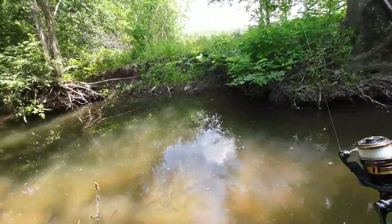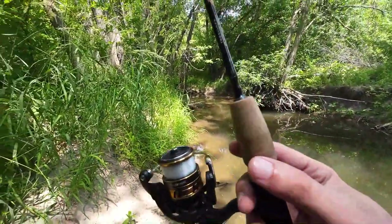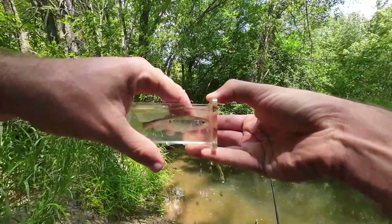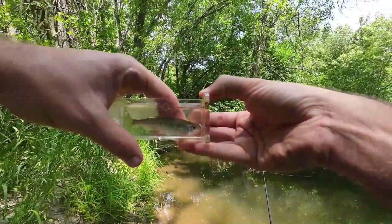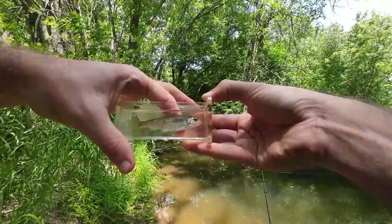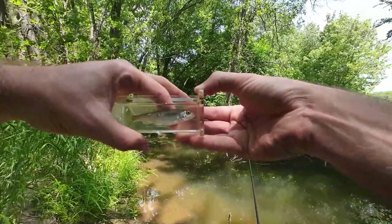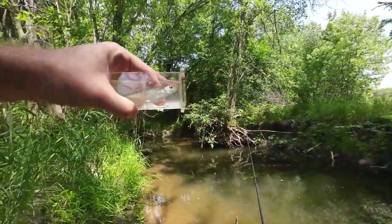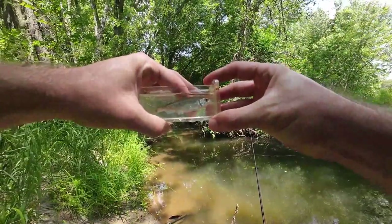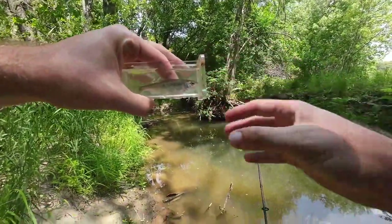There we go! Let's take a look. It is a type of shiner — looks like this is going to be a common shiner. Caught several of these over the last couple of days. All the fish I'm catching, no matter what spots I fish, it's the same exact species over and over again: creek chub, sand shiners, common shiners. Maybe we'll find something else in here that's a little cool, but so far it doesn't look like it.